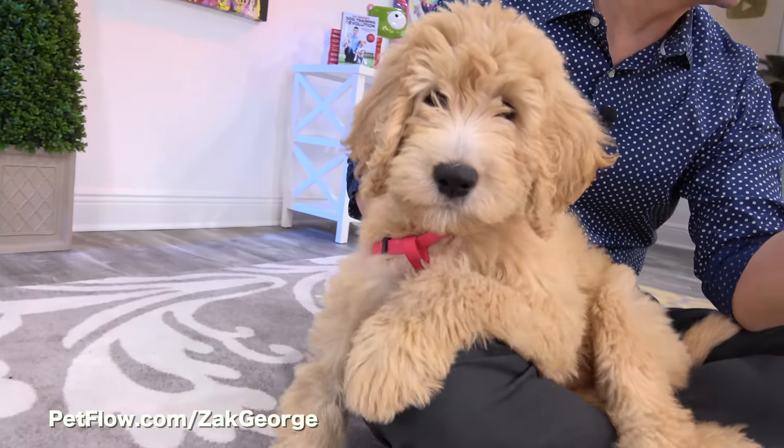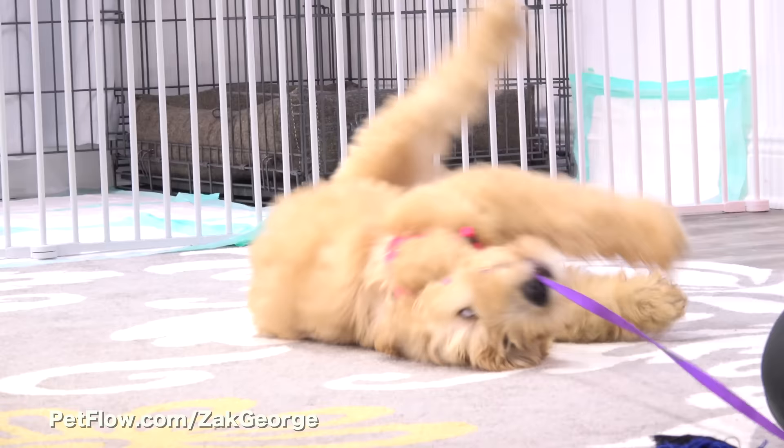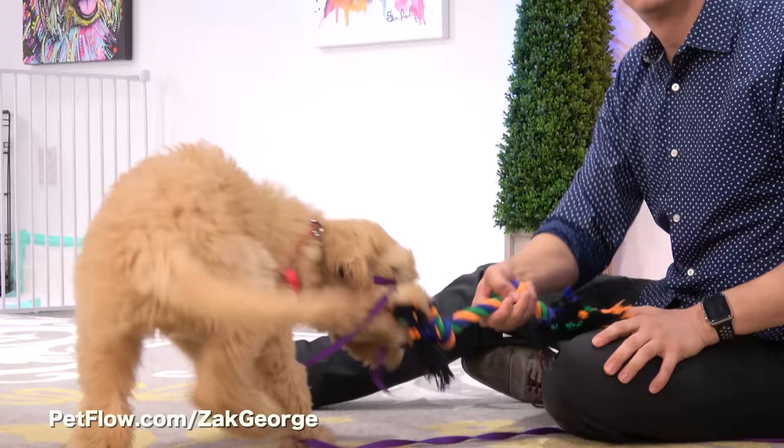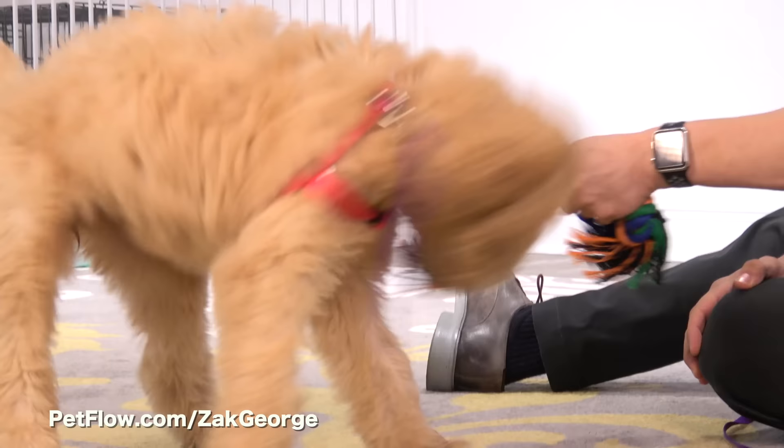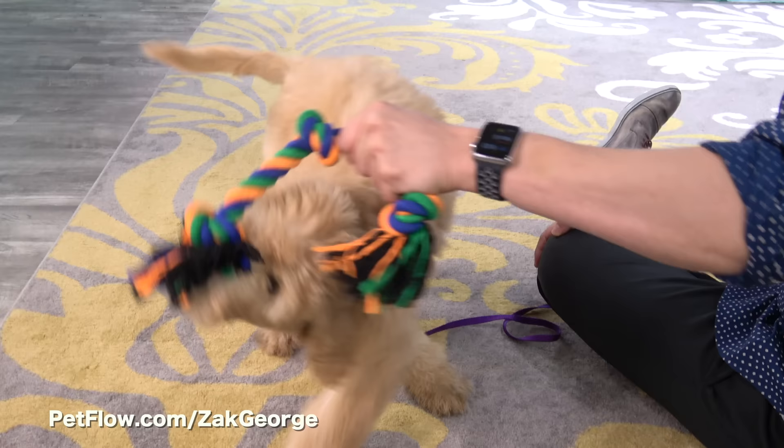Today's video is sponsored by Petflo. I and many of you really love Petflo because they make taking care of your dog almost effortless. They'll ship your dog's food directly to your front door at any time interval you'd like — so every two weeks, for example — so you never have to worry about running out of food again. It's like having endless dog food.